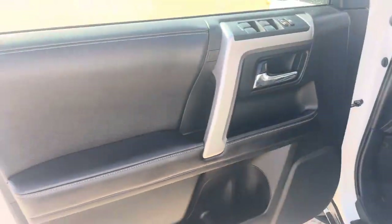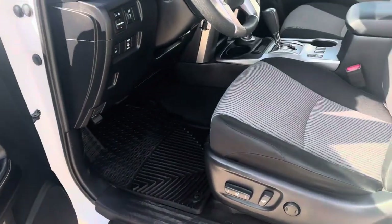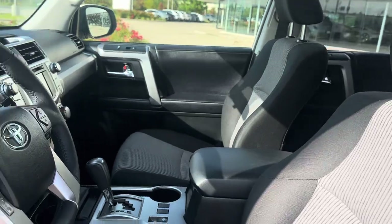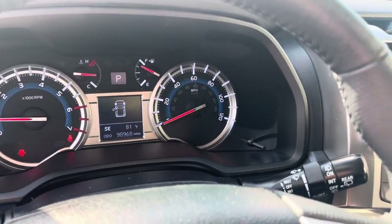The interior is very well taken care of. We've got aluminum accents, power driver's seat in good condition. Got a perforated leather steering wheel with multi-function, all your Bluetooth controls, and a digital speedometer.